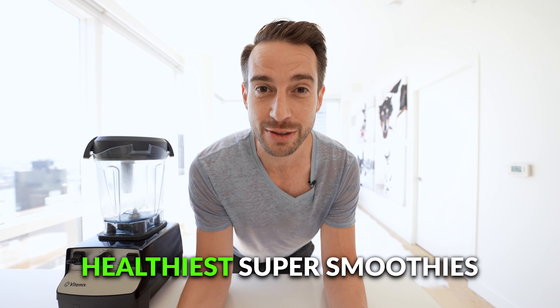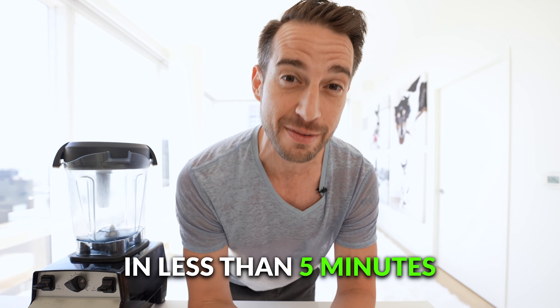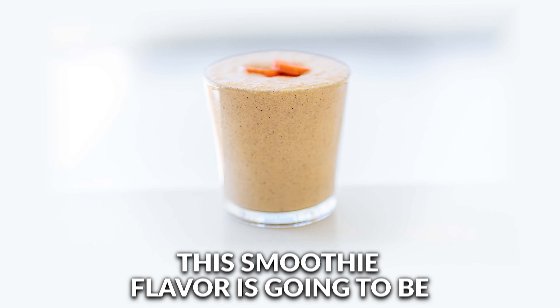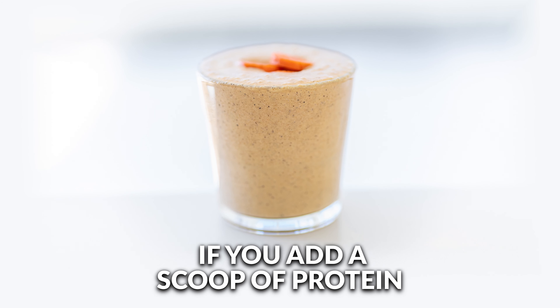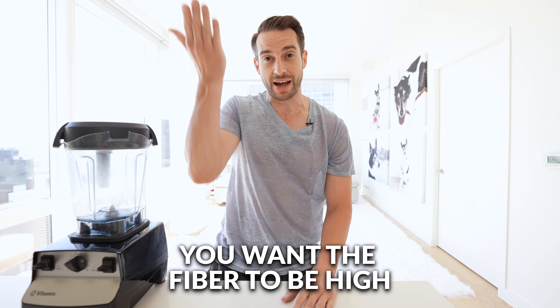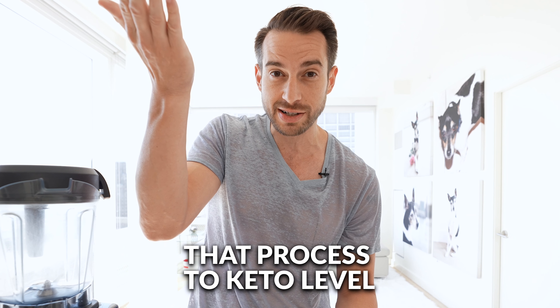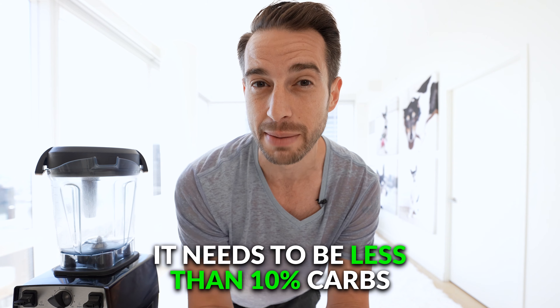Let's find out if we can make one of the world's healthiest super smoothies for weight loss that actually tastes good in less than five minutes. This smoothie flavor is going to be carrot cake, and it will technically qualify as a keto smoothie if you add a scoop of protein. For weight loss, we want the fiber to be high and the carbs and sugar to be low. For it to be keto, it needs to be less than 10% carbs.